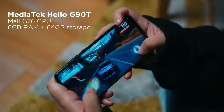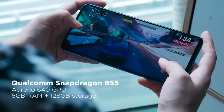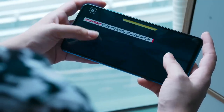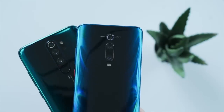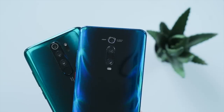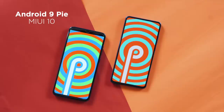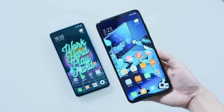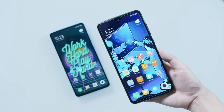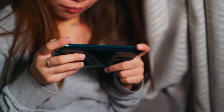Checking out performance now — powering the Redmi Note 8 Pro is the latest MediaTek Helio G90T, which the company claims is a gaming-centric chipset. The Mi 9T Pro on the other hand is powered by the flagship Qualcomm Snapdragon 855 chip. Both of our units come with 6 gigabytes of RAM, though they are also available in 8GB. For storage, our Redmi Note 8 Pro is 64GB while our Mi 9T Pro is 128GB. Both run Android 9 Pie skinned with MIUI 10, and both also support dark mode.